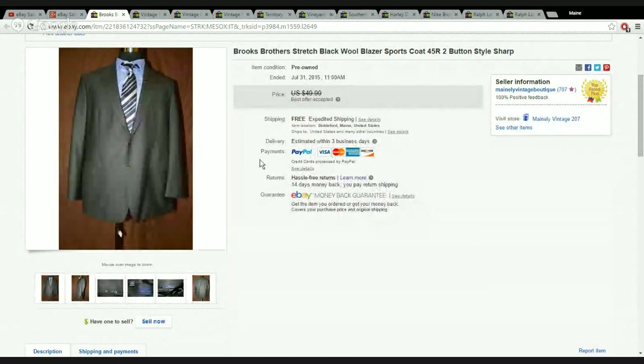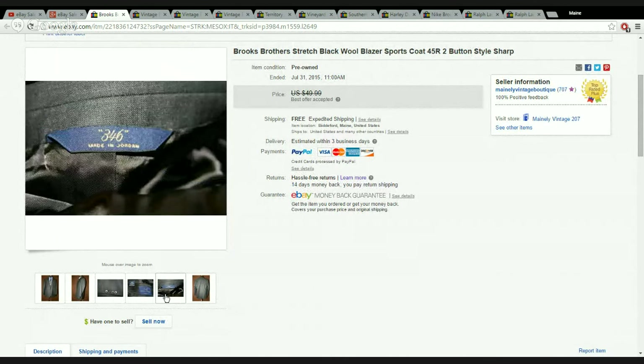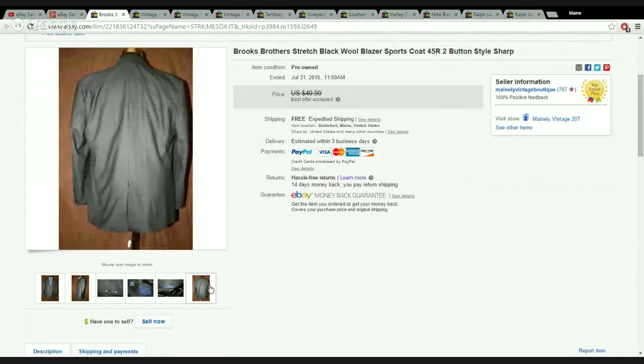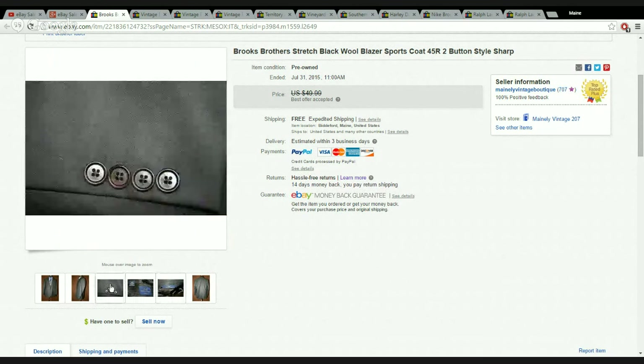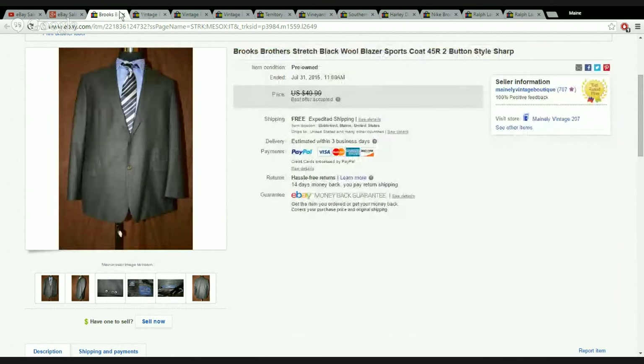Next up is a nice Brooks Brothers stretch jacket — just a lightweight sport coat. These don't go for a ton of money but they are consistent sellers. If you can get them cheap and take a nice photo, they'll sell for $30 to $45, maybe $50 if it's a bigger size. This one was a 45 regular. I listed it for $50 and accepted a best offer at $35. They left great feedback — not getting rich, but making a few bucks.